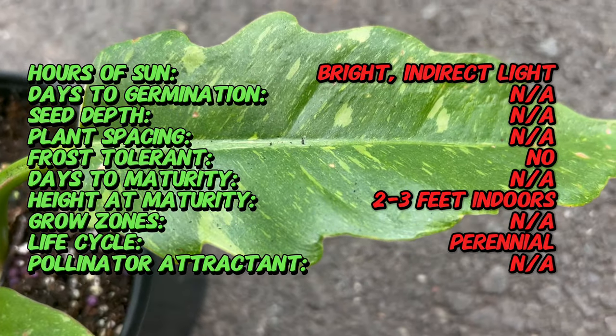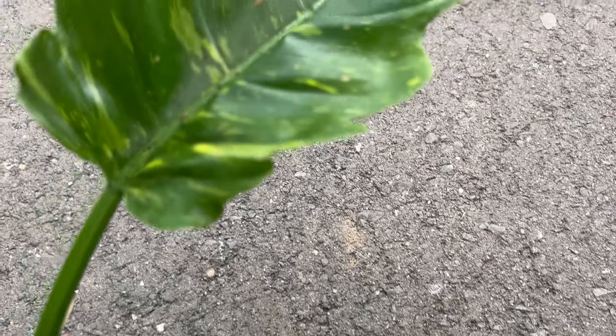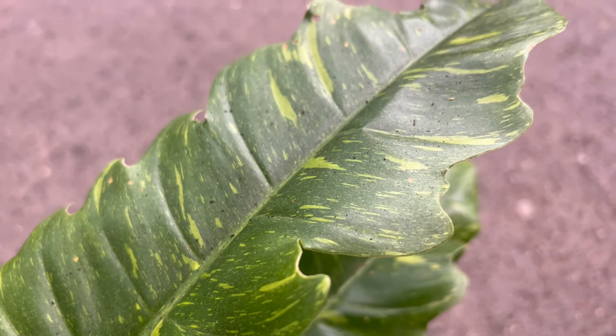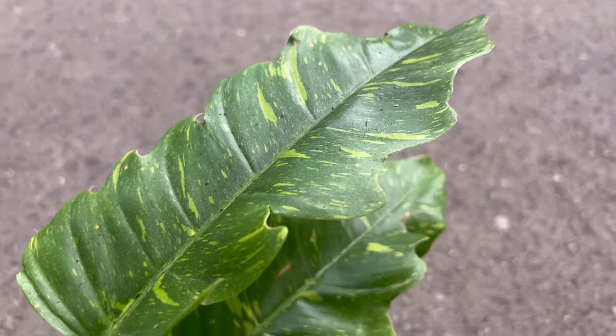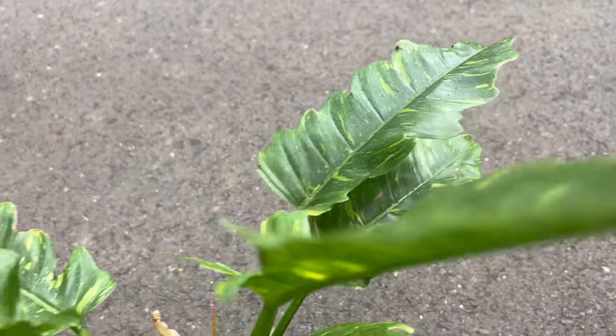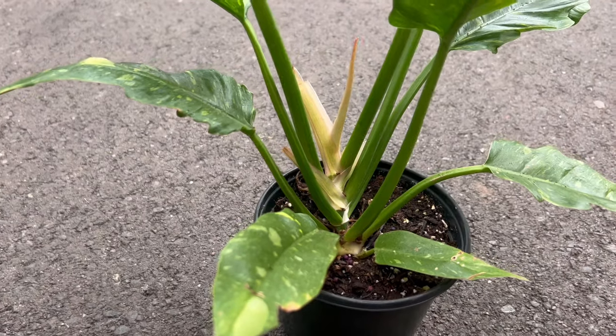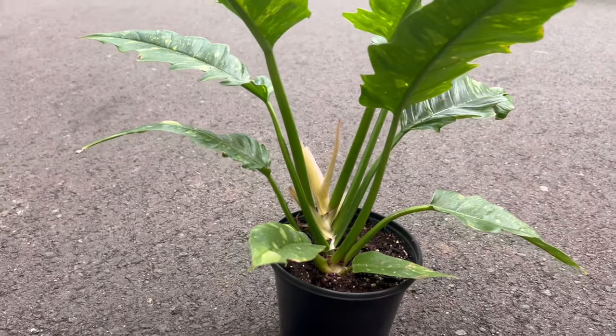As the name suggests, the Ring of Fire captivates with its fiery display of colors. The serrated leaves showcase a mesmerizing blend of deep green hues adorned with vibrant splashes of red, orange, and yellow. This dynamic coloration, coupled with the glossy texture of the foliage, creates a visual masterpiece that commands attention.